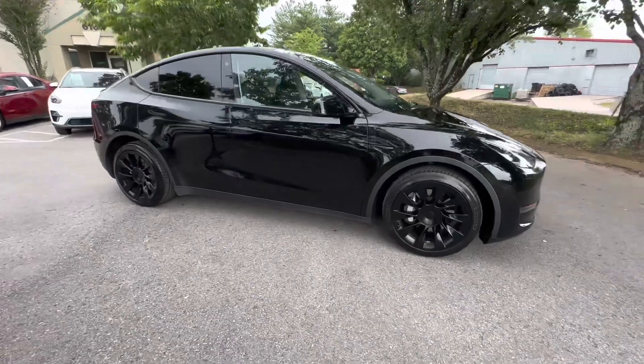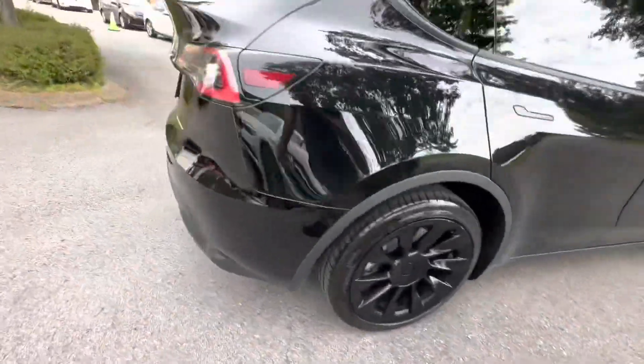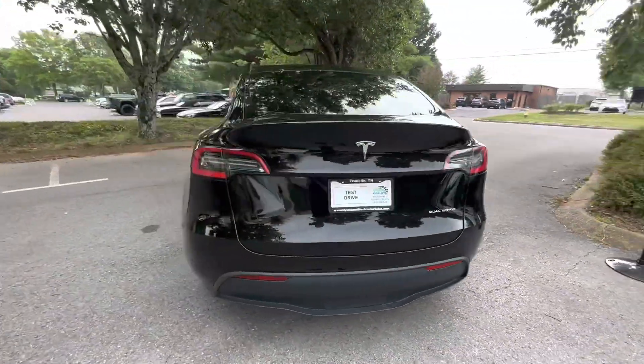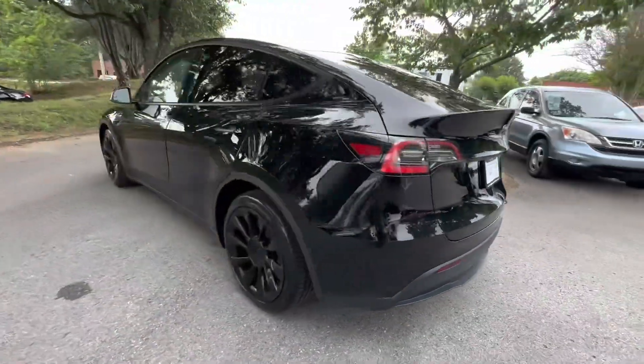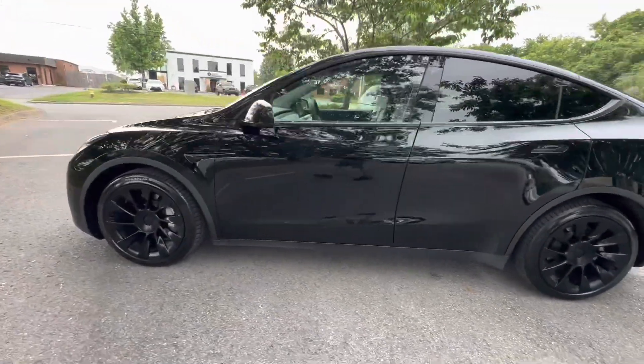Black on black, this is a hot-looking car. Good Michelin Pilot All Season tires on it, paint's in fantastic condition. Walking around, the wheels are in pretty good shape — there is a little bit of rash that's been touched up, but you would expect that.